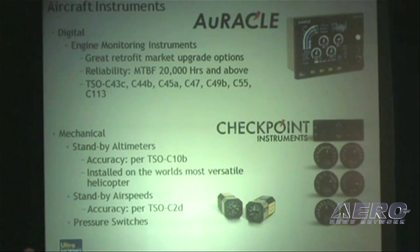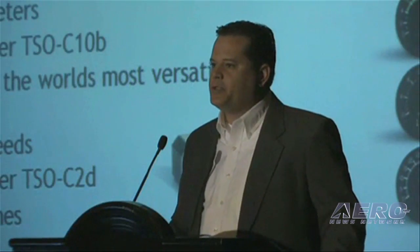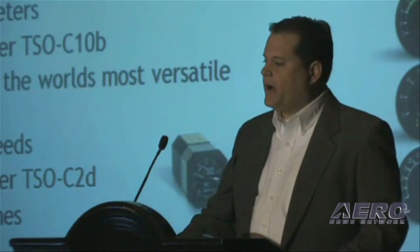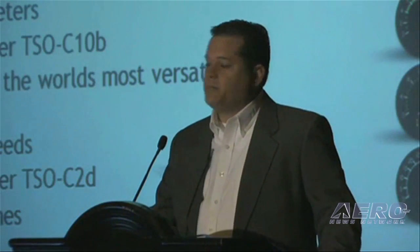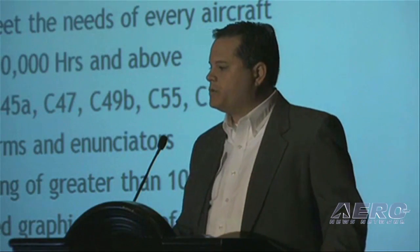Our aircraft instrument product line, the Oracle, is the engine management system of choice. Many of you would recognize that as a glass panel retrofit option for over 350 model aircraft. The Checkpoint instrument system is designed for turbine engine aircraft as well.